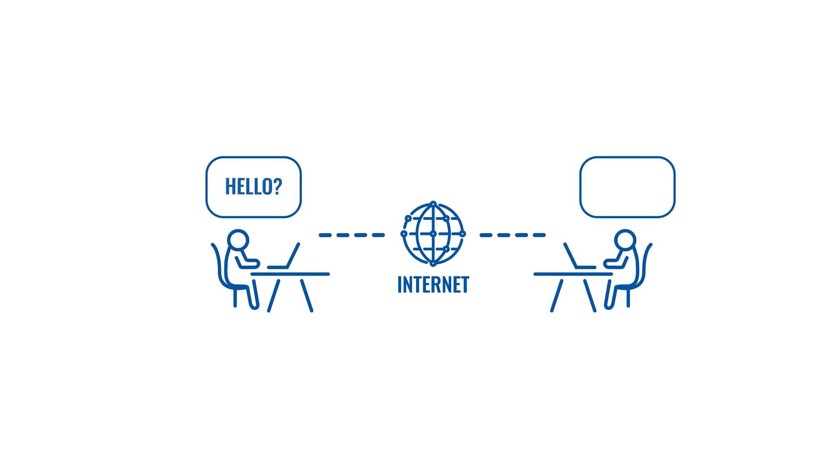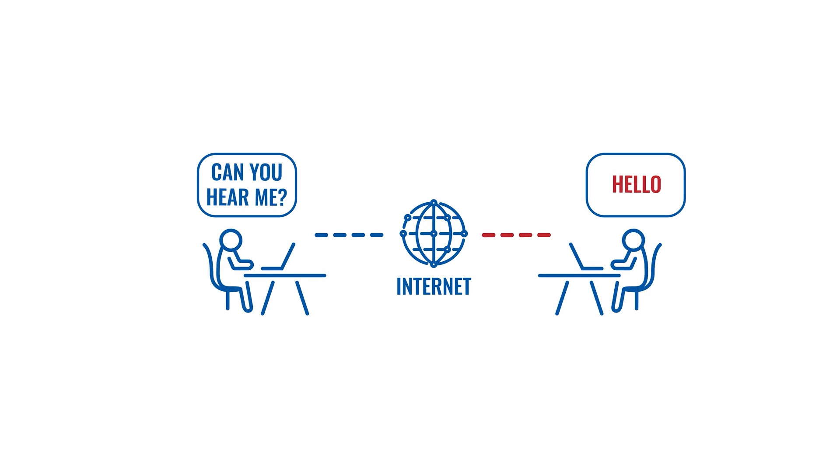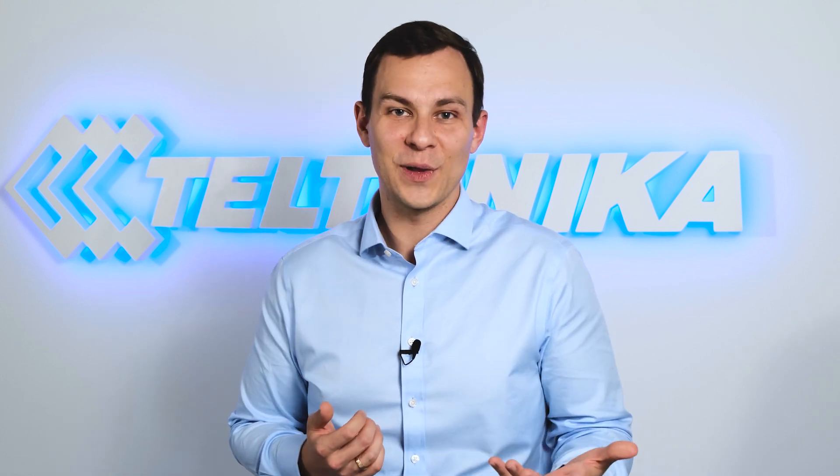There's nothing worse than a person on your conference call who constantly drops the connection, gets interrupted by network issues, and asks the same questions that were answered just a minute ago. That's quite the opposite of collaboration.